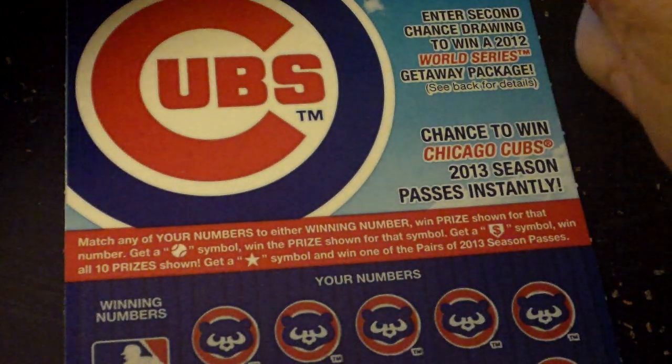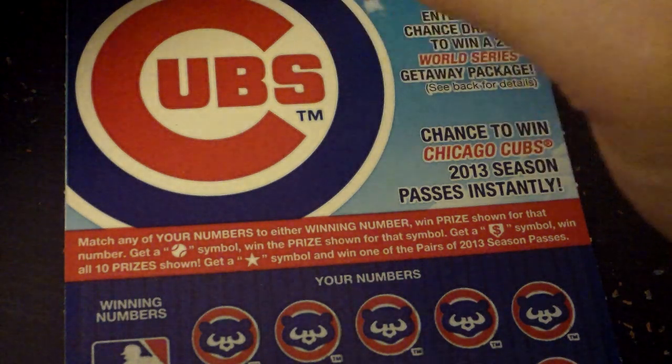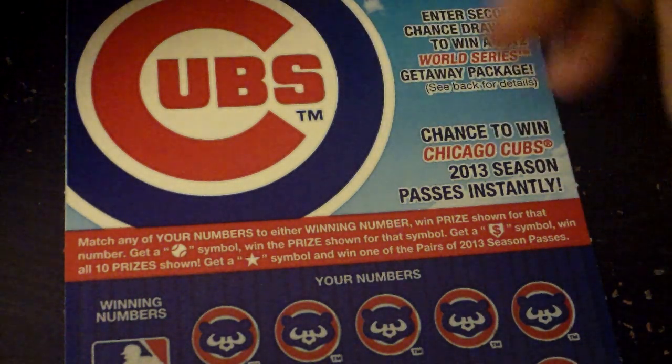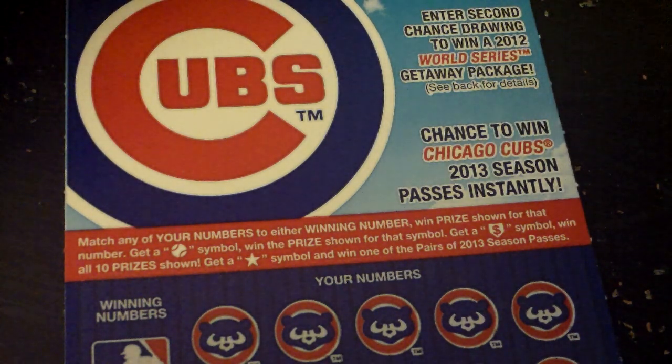Match any of your numbers to either winning number, win the prize shown for that number. Get a baseball symbol, win the prize shown for that symbol. Get a money symbol, win all 10 prizes shown. Get a star symbol and win one of the pairs of 2013 season passes.